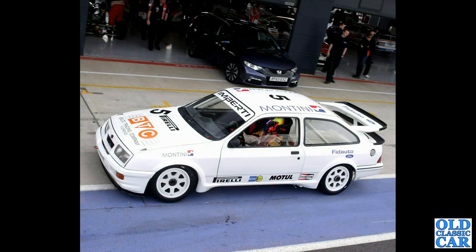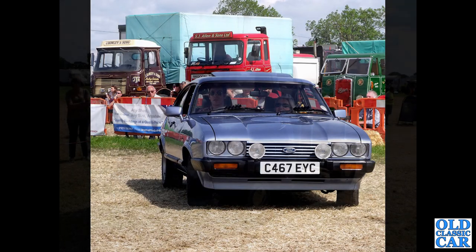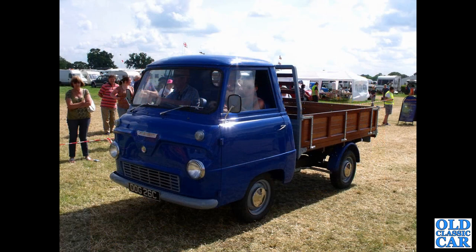The Mark 2 Cortina Lotus, G registration - so that'll be anywhere between August '68 and July '69. Another Sierra Cosworth, this time at Silverstone, heading out onto the track. Then a head-on view of a C-reg, circa 1985 Mark 3 Ford Capri.